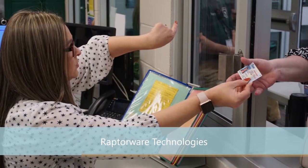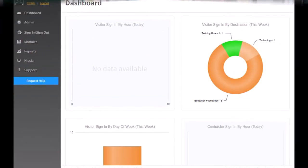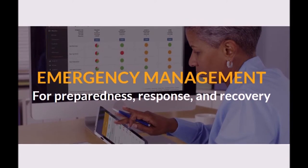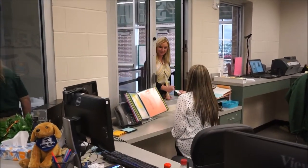RaptorWare is our visitor management software and has been a longtime partner of Santa Fe ISD. This year, RaptorWare has developed a new emergency alert system and they have donated three years of this service to the district. This new software will be set up in the summer and implemented for the 2019-2020 school year.